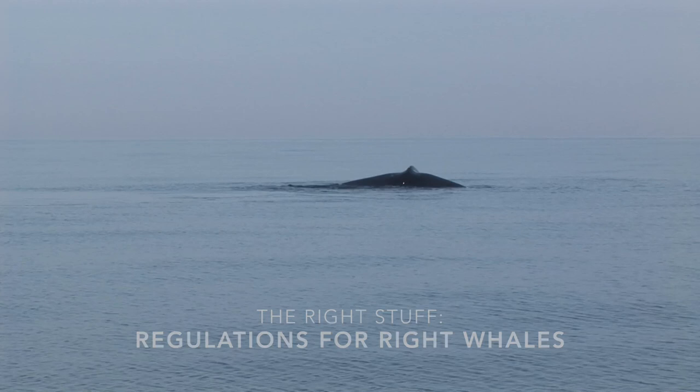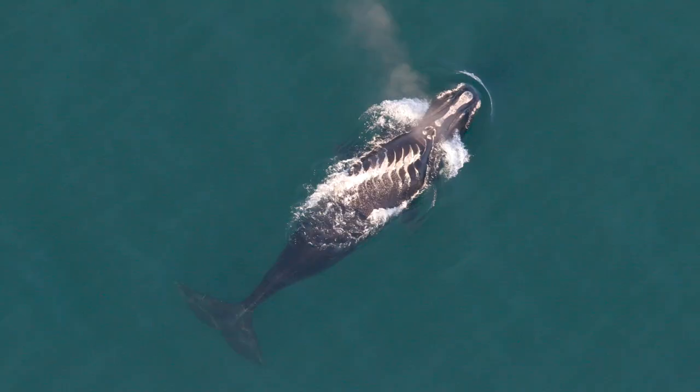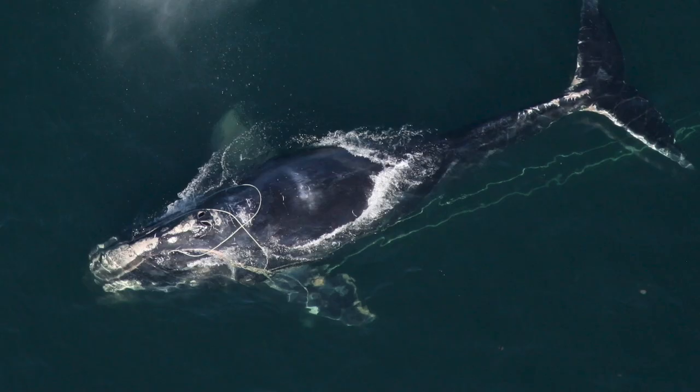The North Atlantic right whale is one of the world's most endangered large whale species, with only about 450 animals remaining. At least 17 North Atlantic right whales died in 2017. The leading known causes of death are vessel collisions and fishing gear entanglements.